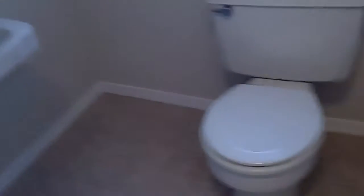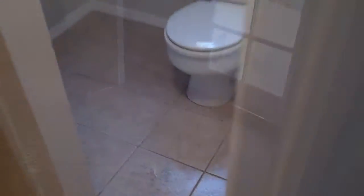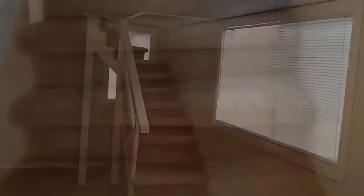The downstairs bathroom has a shower and a sink. Downstairs also has a back door, a big closet, and another room that could be a rec room.